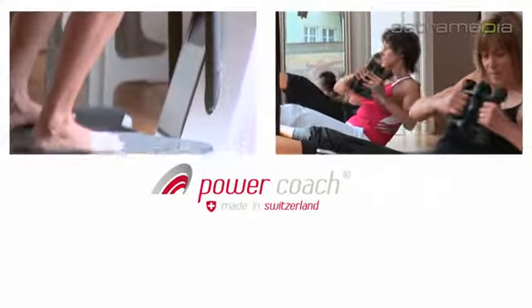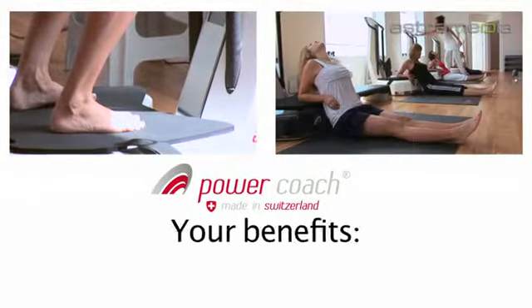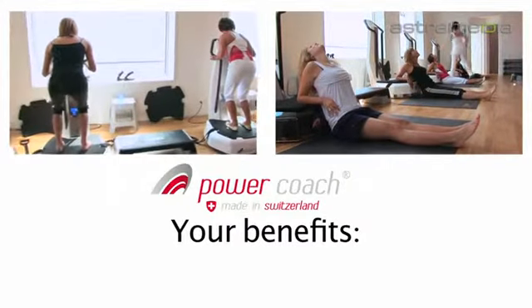The PowerCoach training includes elements that allow for muscle development, stretching, relaxation, and massage.